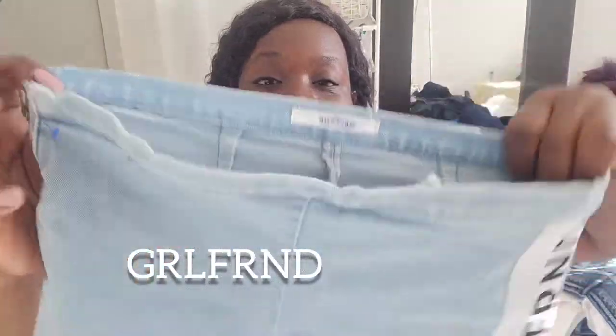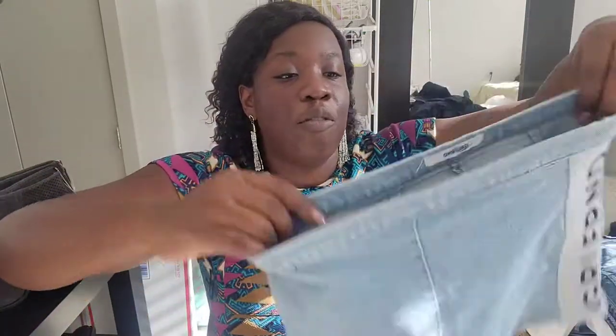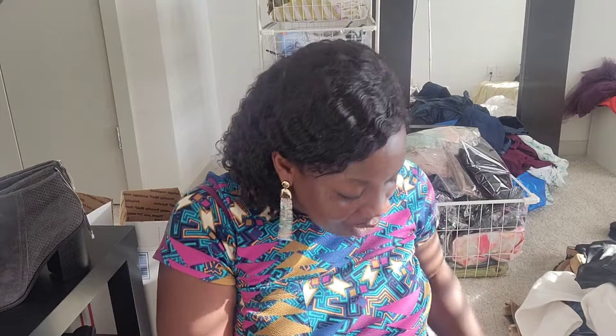Now let me show you the clothes. I got some great shirts and shorts. Look at these girlfriend shorts — they have a detail on the side and they're a size 27. The brand is Diane. They look high-waisted, really cute.